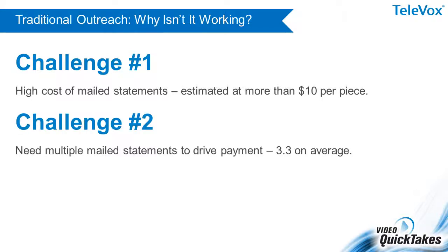Second, one statement isn't enough to drive payment. Statistics show that even the best paying patients require 3.3 mailed statements on average.